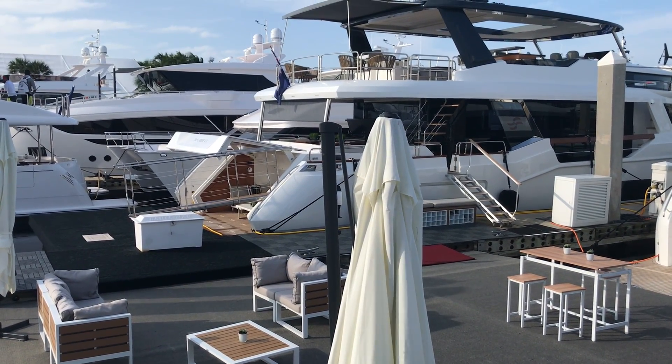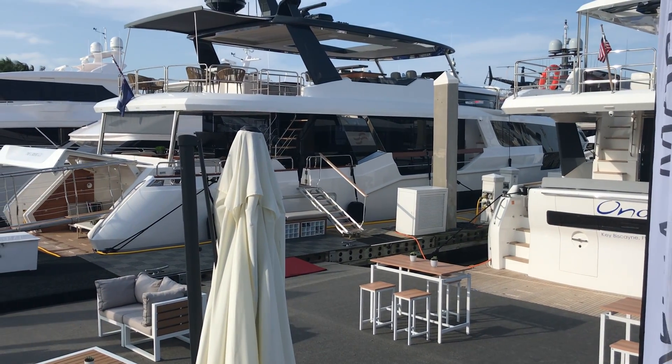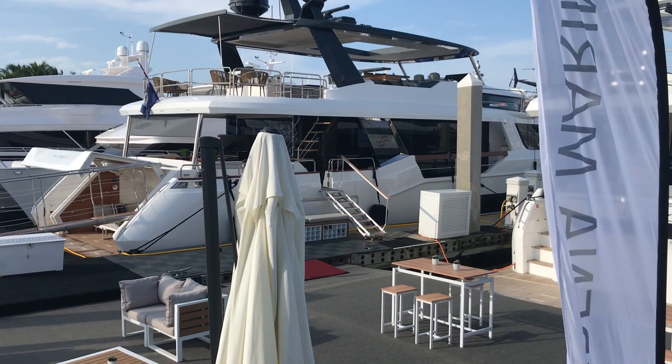The 88 is here in the background. What a phenomenal working boat. Five staterooms, two berths for crew quarters. Absolutely amazing.